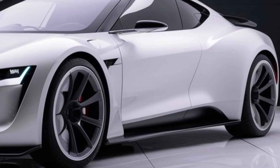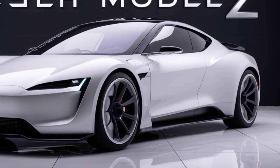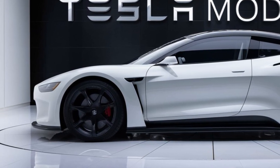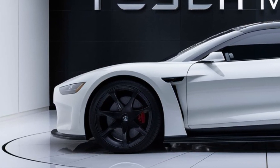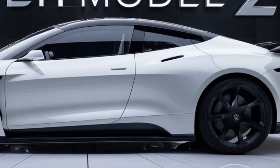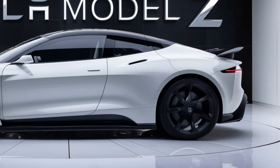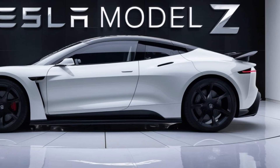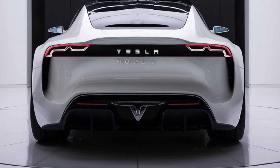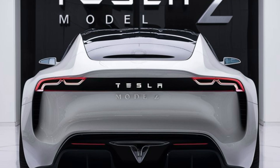Let's kick things off with the exterior. The Tesla Model Z has a futuristic aerodynamic design, but it maintains that classic Tesla DNA. The front end is sleek with no traditional grille, optimizing airflow and giving the car a more aggressive stance. The LED headlights are sharp and integrated seamlessly into the body, giving it an even more streamlined look. From the side profile, you'll notice sculpted lines that add to the vehicle's sporty yet elegant feel. The flush door handles, a signature Tesla feature, remain, enhancing both aesthetics and aerodynamics. The 21-inch alloy wheels and the lower stance make it clear this is a car built for performance.